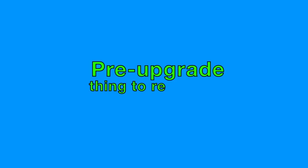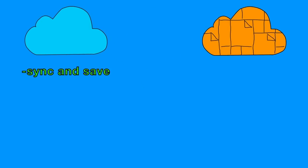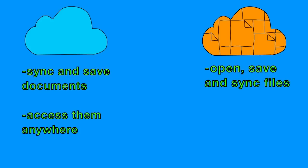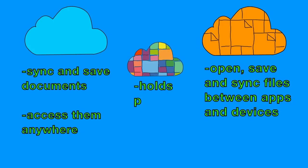So take the time and back everything up — it's worth it. Another pre-upgrade thing to remember is that iCloud and iCloud Drive are not the same thing. With iCloud, you can sync and save documents and access them anywhere. iCloud Drive, on the other hand, adds an extra feature: now you can open, save, and sync files between different apps and devices. It also comes with the iCloud Photo Library, which holds your photos.